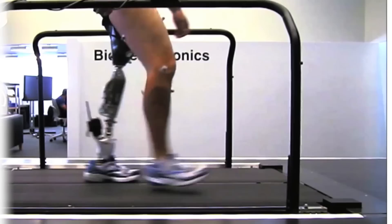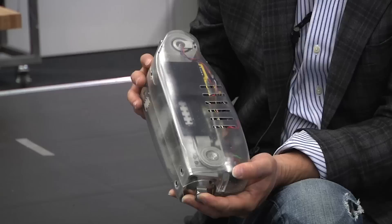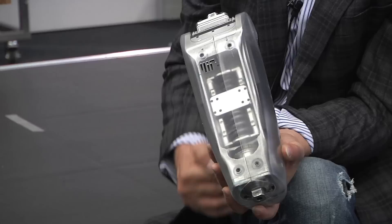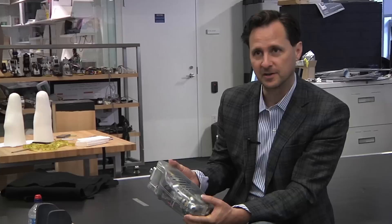Bionic limbs actually propel a person in their movement pattern as they're walking and running — they actually inject energy. They actually, to some degree, transport a human like the muscles once did in the biological leg. What you see here is a powered knee, which would be bolted to the powered foot-ankle Biom for people who are amputated above the knee.